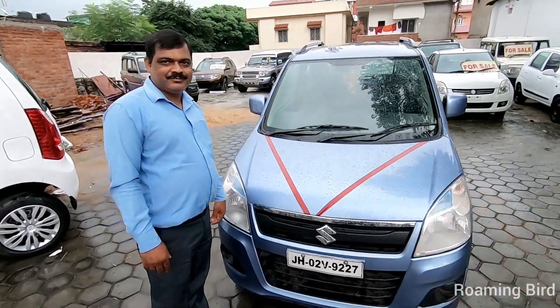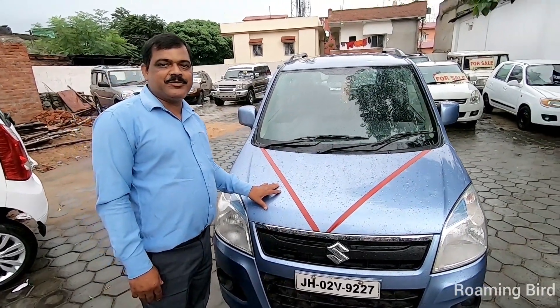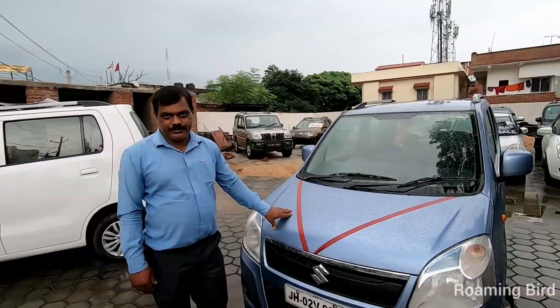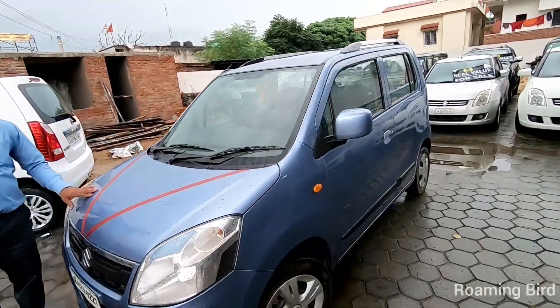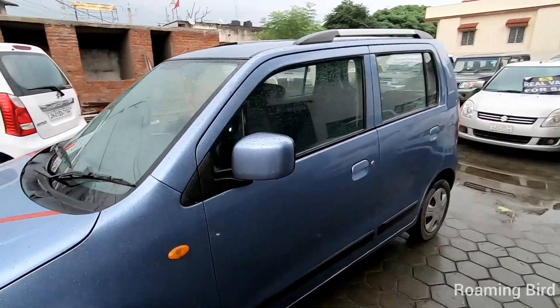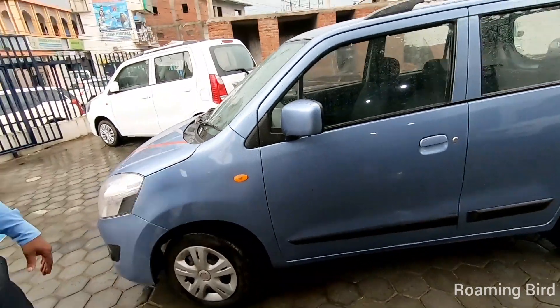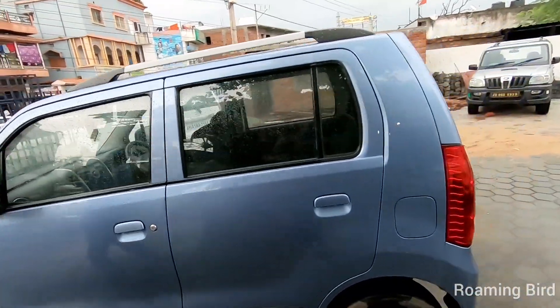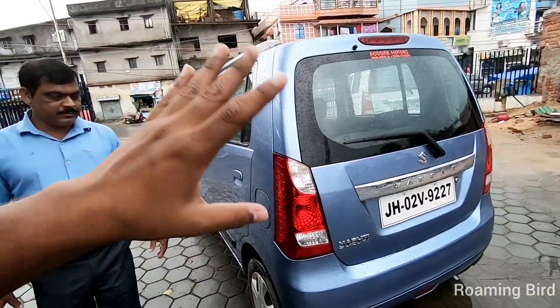Let's talk about this car. This is a 2012 model WagonR VXI. Its price here is 2,75,000. The car has 41,000 km on it. If you can see the car outside, there are no scratches. Let's see the back profile — you can see the car is in good condition.